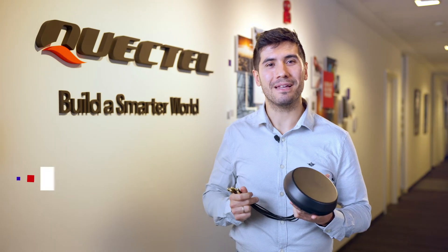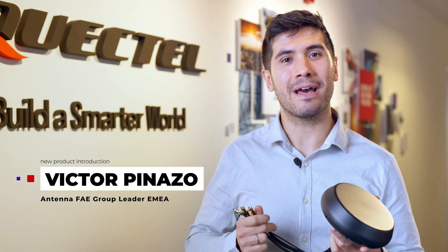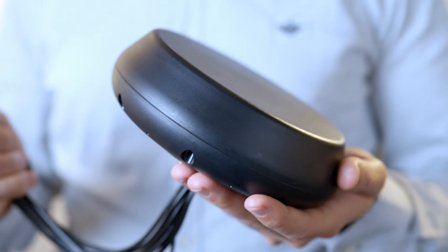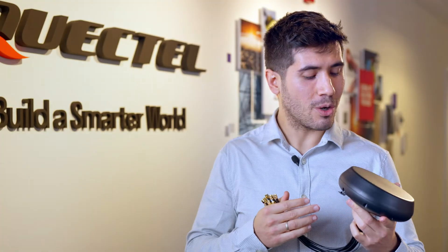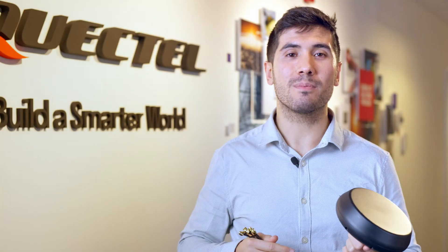Hi, I'm Víctor Pinasso, Antenna FEI Group Leader for EMEA Region at Quectel, and I'm excited to announce the launch of the new 9-in-1 COMB antenna, the YB0027AA. This compact 9-in-1 screw-mount COMB antenna is one of the smallest antennas on the market to support 8x8 5G and dual-band GNSS.